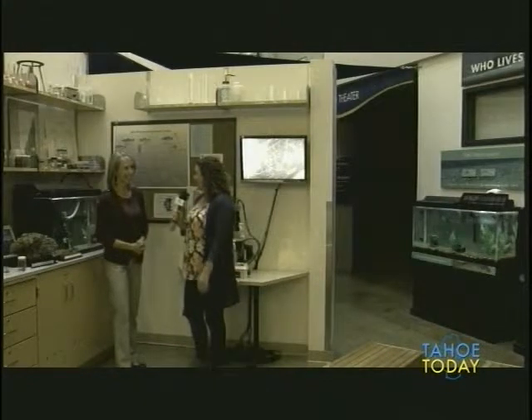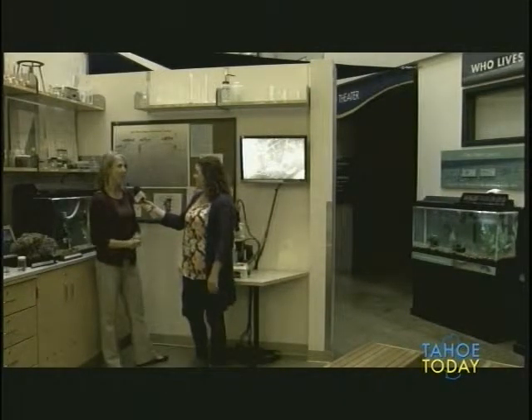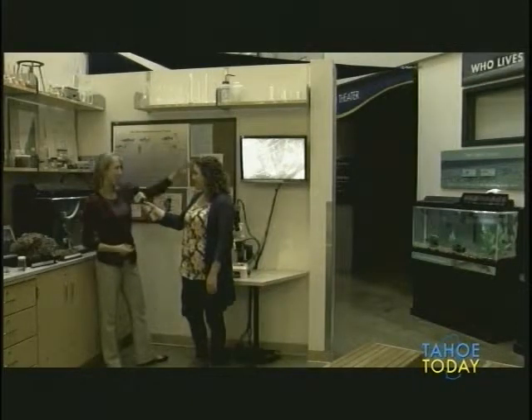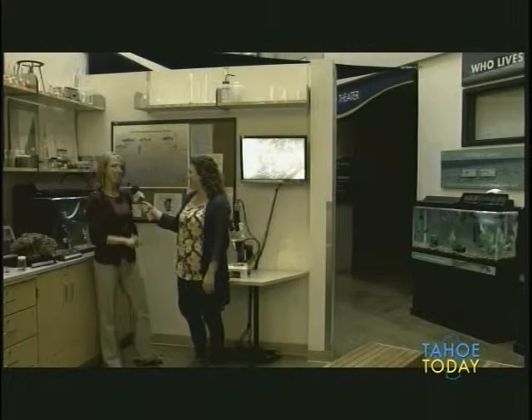Heather, what are some of the highlights in the virtual lab? So we talked a lot about Lake Tahoe's food web, and we have some really cool little zooplankton — like this little guy, Daphnia, on the screen. We also have a bunch of different fish species.